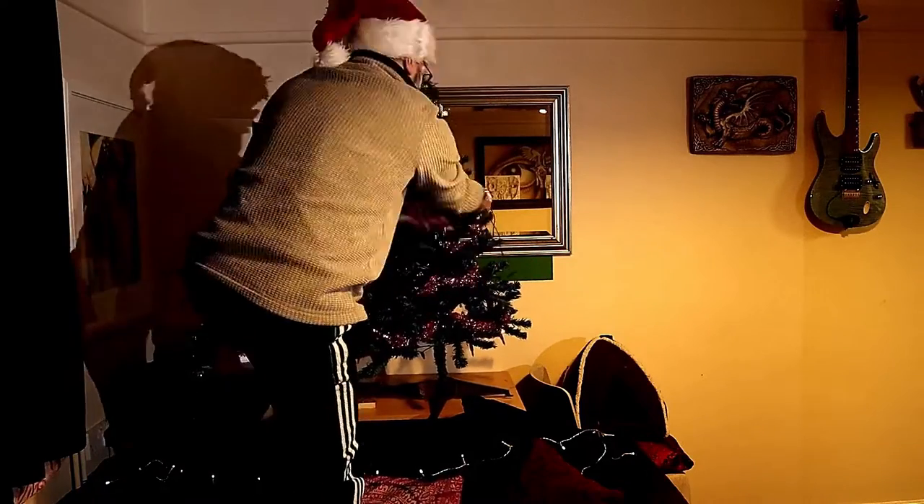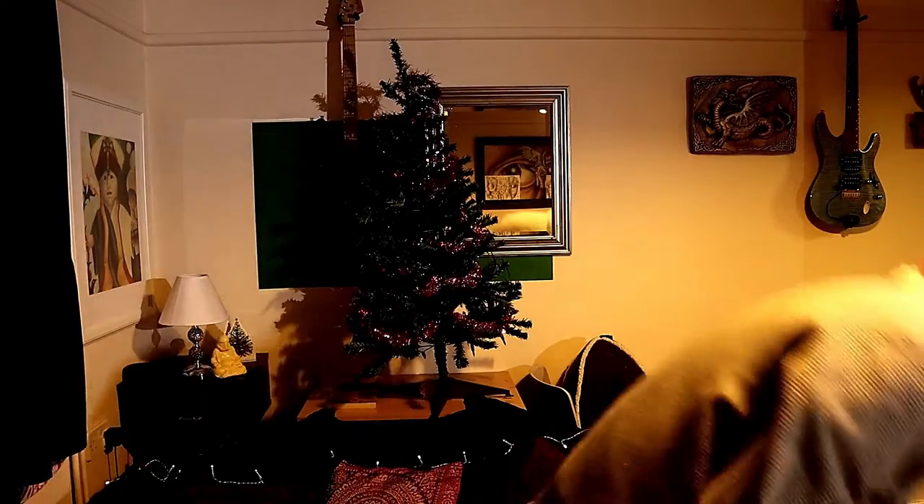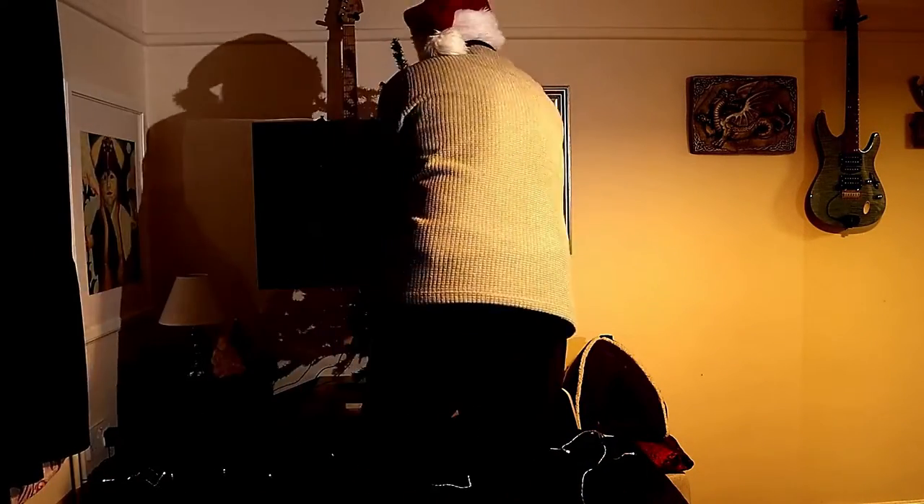So now he's going for the Christmas lights, quickly putting up the Christmas lights. I can't even keep up and I can't get my words right because he's going so fast — my words cannot keep up with the way he's frantically putting up his Christmas decorations.